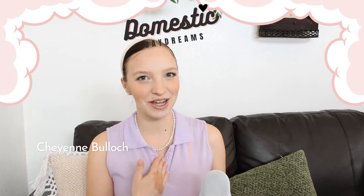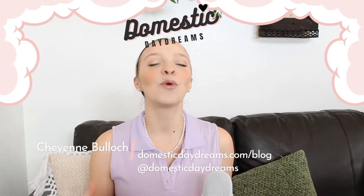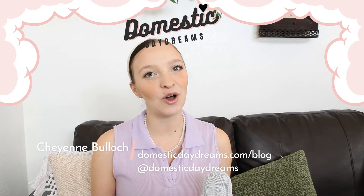Hi, domestic darlings! I'm Cheyenne Bullock. I run the blog, YouTube, and Instagram, Domestic Daydreams, where my goal is to help you transform your home into a safe haven for those that you love, whether you're a working, stay-at-home, or single gal who just wants to find the joy in homemaking again.